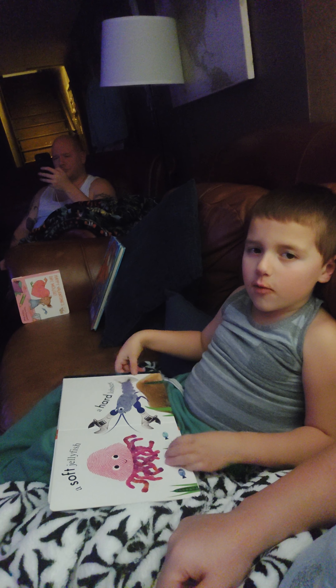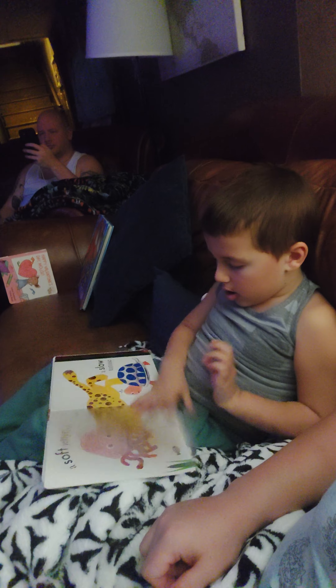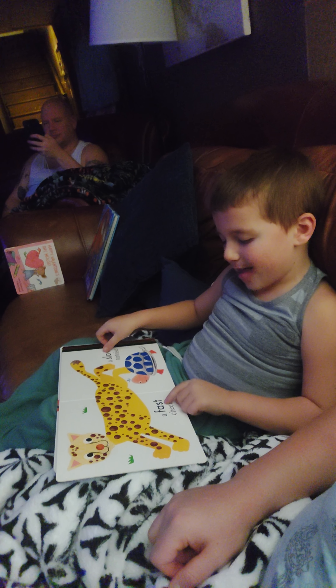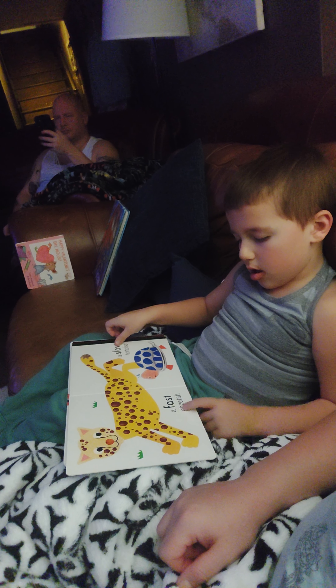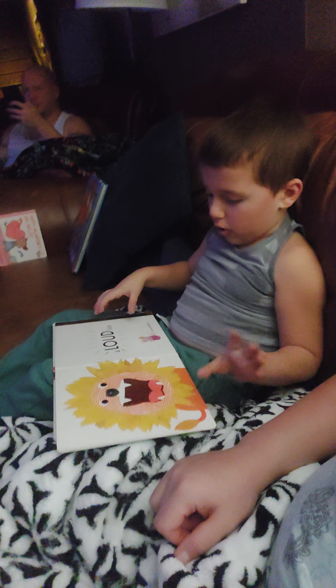Which one is happy? Jellyfish? Jellyfish looks pretty happy. Next page. A fast cheetah. A slow turtle.